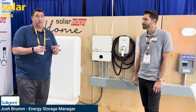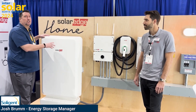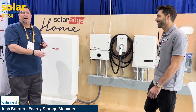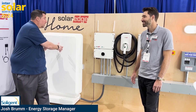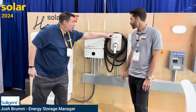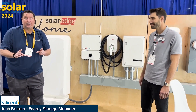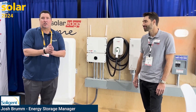SolarEdge has a solution for that. Imagine having a 9.7 kilowatt hour battery — basically 10 kilowatt hours — and you're not limited to just one. You have the inverter, the battery, an EV charger, and interface all on one 40-amp breaker. That's right — because it's all landing on a DC bus, you're not having to spend that extra money to upgrade your main service panel.